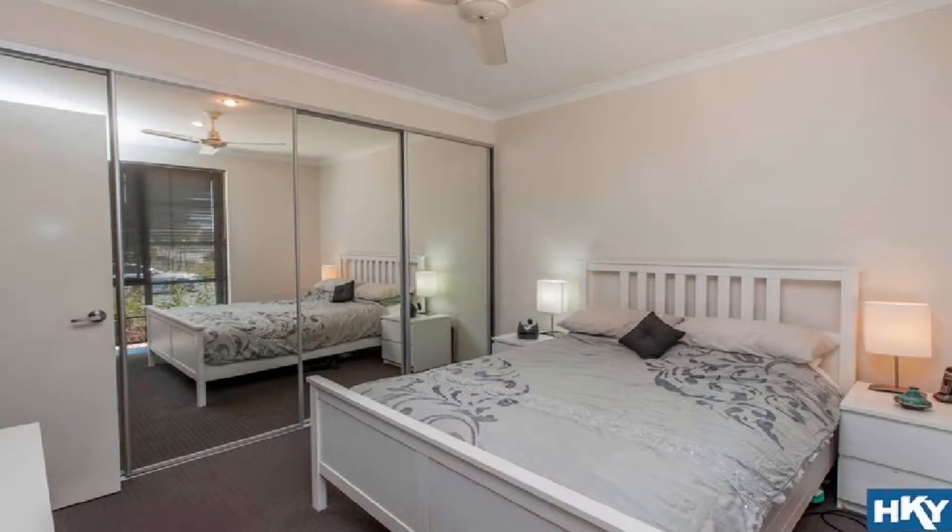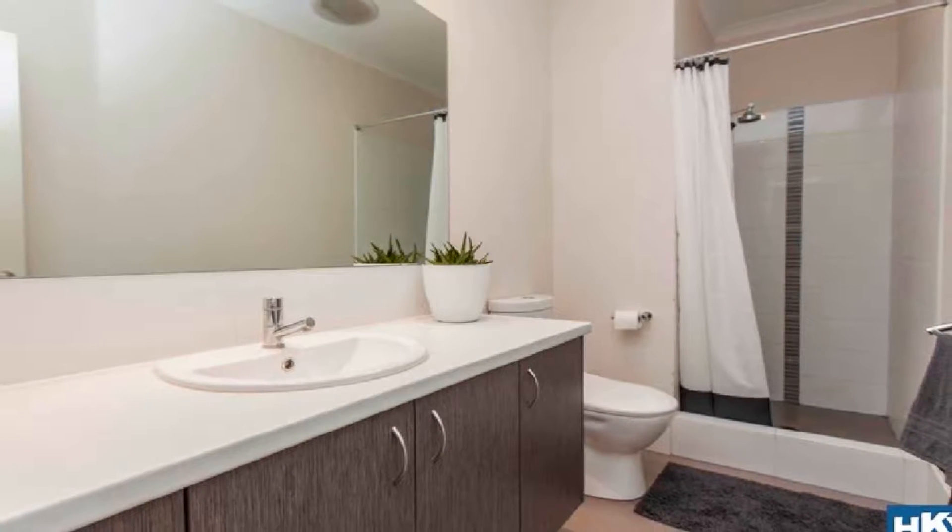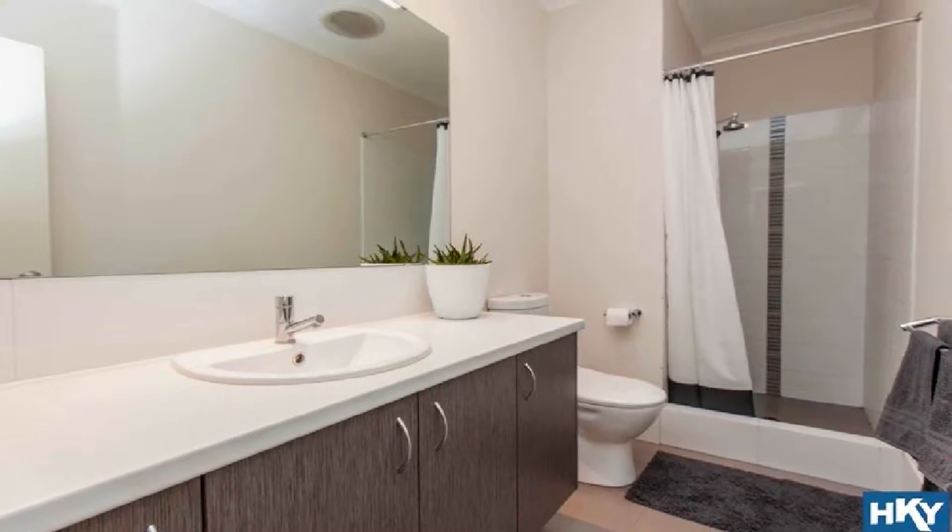The spacious master boasts triple built-in robes, whilst the well proportioned second bedroom displays built-in robe, and both share the main family bathroom.